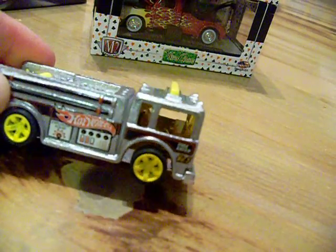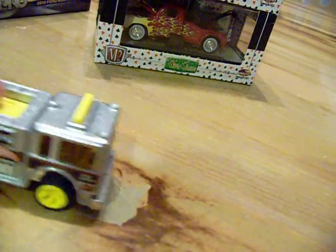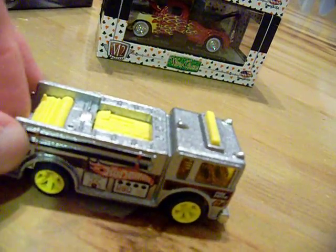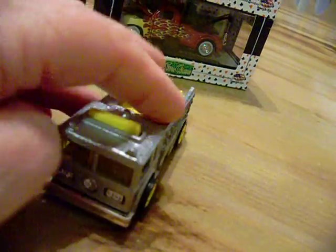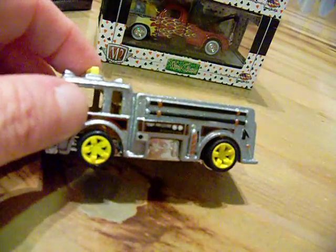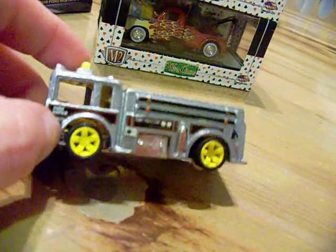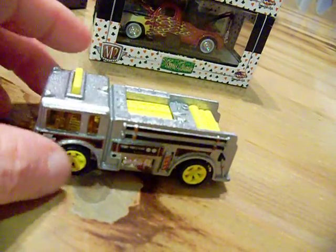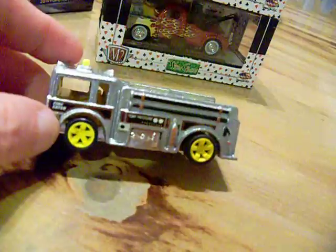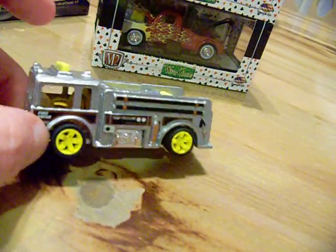It looks pretty sweet I think. Now the front wheels — I'm still learning, I'm still a novice — front wheels roll perfectly, back wheels they don't roll, but that's okay. I'm learning and the more I do the better I'll get. It's still going to be on display so they really don't need to roll, but I thought the wheels look better on there than the ones that were on there.